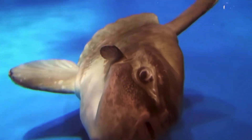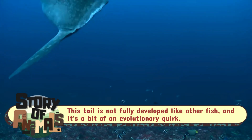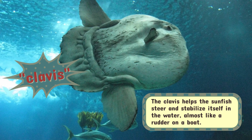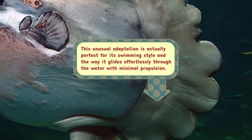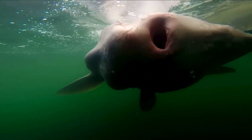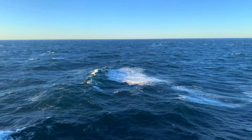But let's talk about that tail for a moment — or rather, the lack of one. The giant sunfish has a tail that looks like it was chopped off, giving it a square, truncated appearance. This unique feature is called a clavis, and it's not just for show. The clavis helps the fish propel itself forward, although the motion looks far from the graceful flick of a conventional fish's tail. The sunfish's swimming style is unorthodox, yet it's incredibly effective for the vast distances it must cover in its deep sea habitat.